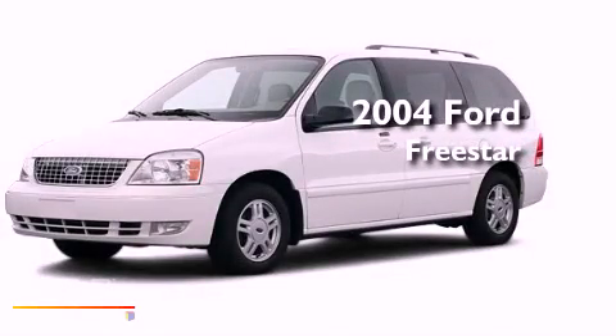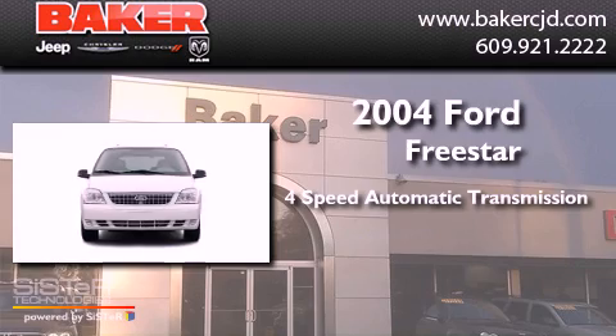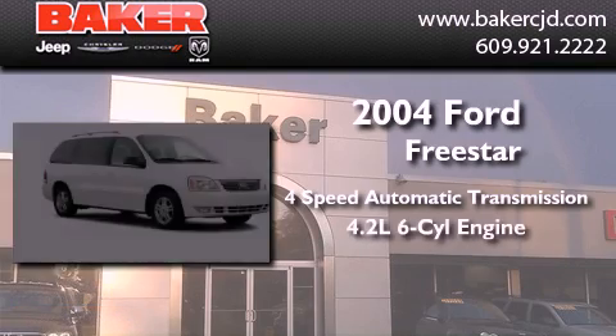This is a 2004 Ford Freestar. This minivan has a four-speed automatic transmission and a six-cylinder engine.